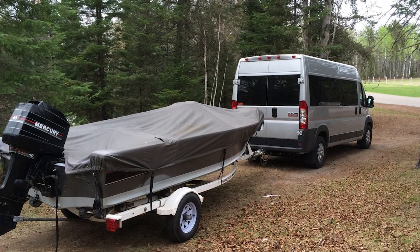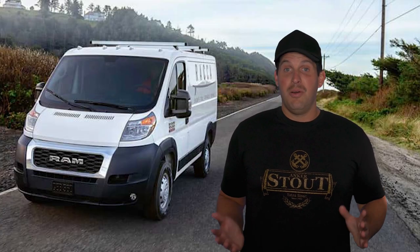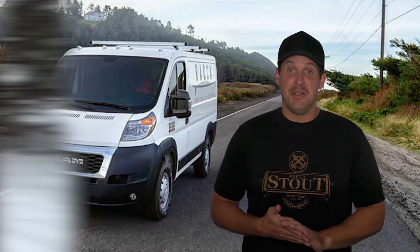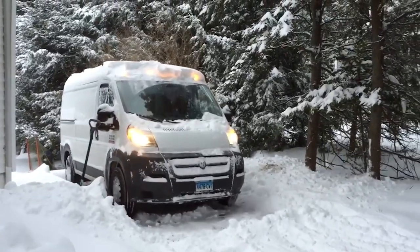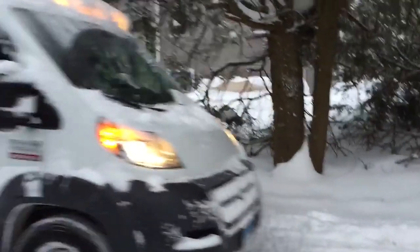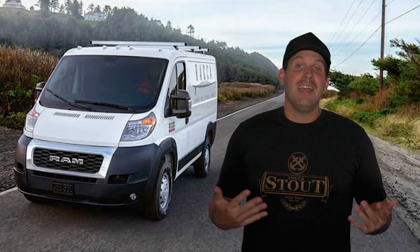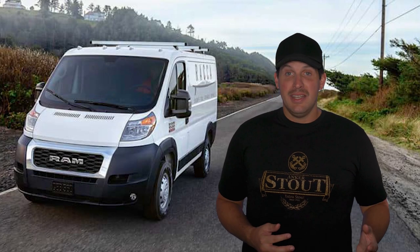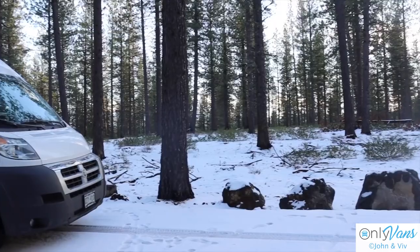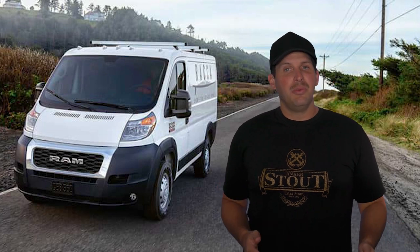The ProMaster can tow up to 6,900 pounds, but that's still less towing power than its rivals, such as the Transit, which comes in at about 7,500 pounds. Heavy-duty vans are almost always rear-wheel or four-wheel drive, but Ram decided to offer only front-wheel drive. I'm not super stoked on it, especially being that I like to camp in the winter, which means having four-wheel drive is essential. But I think for most van owners, you'd be fine with two-wheel drive.